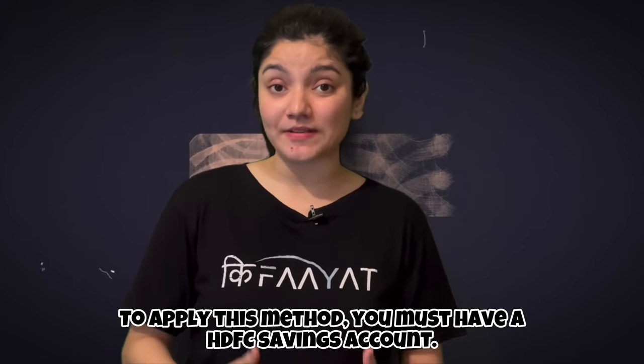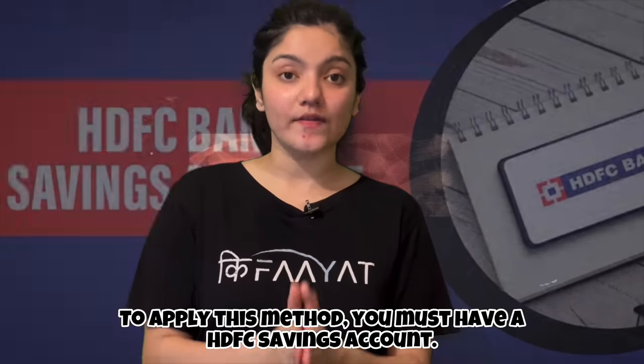Before moving ahead, I would like to tell you the requirement to use this 1% cashback. Your savings account should be in HDFC — not the credit card, but the savings account must be in HDFC. Then you will get cashback, because you will be using your HDFC debit card to pay your credit card bill.